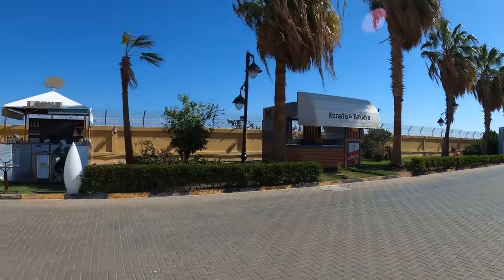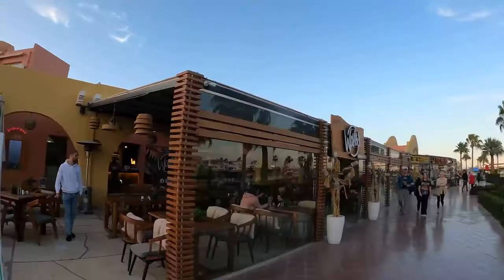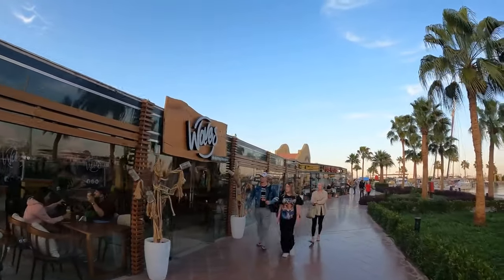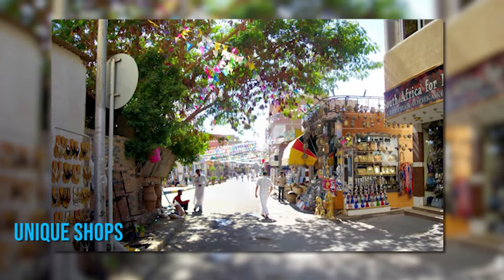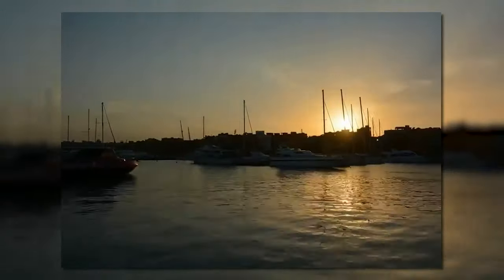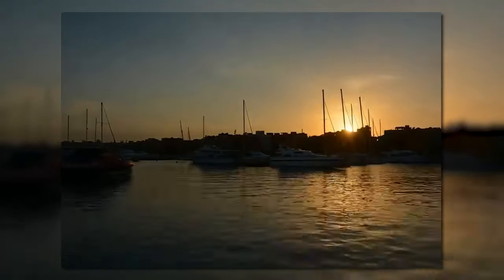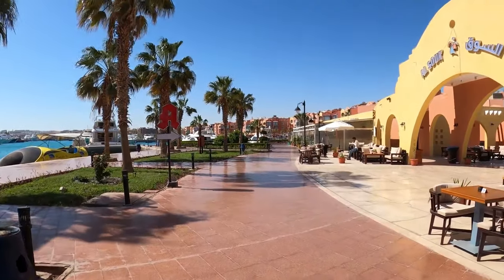Hurghada Marina has something for everyone. Families with children can enjoy recreational boating activities while couples and solo travelers can unwind at an array of stylish eateries or browse through unique shops selling local crafts and souvenirs. Don't forget to stop by during sunset — witnessing the sun dipping below the horizon as it casts warm hues across the marina is truly unforgettable.